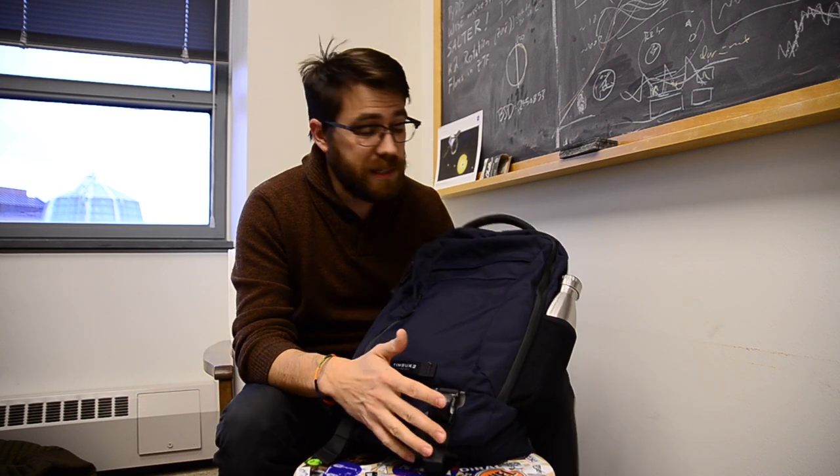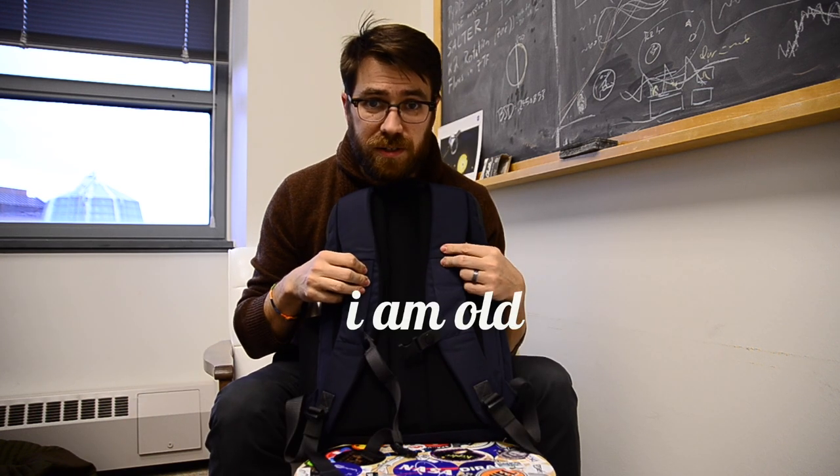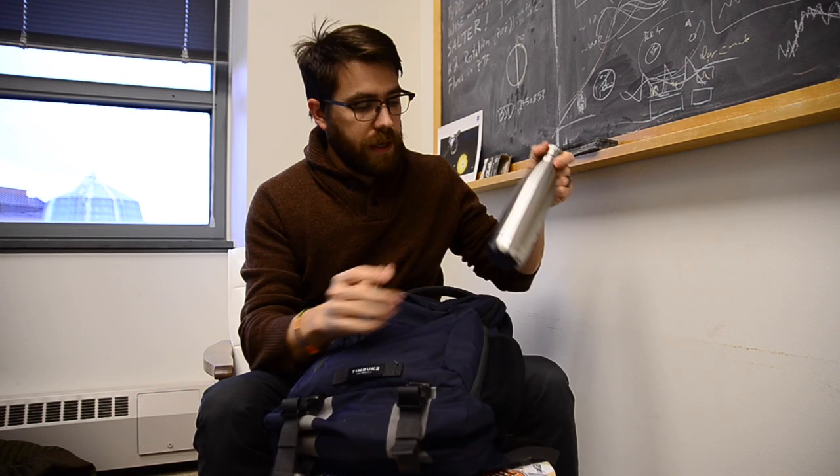My actual backpack is a Timbuk2 bag. I carried a Timbuk2 shoulder bag for a long time and really liked it, but carrying a bag on one shoulder with a lot of gear in it makes my back hurt. I need a backpack so that my back doesn't hurt on long trips.